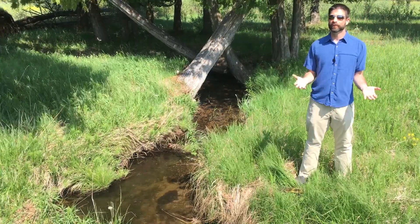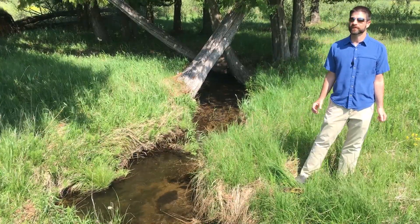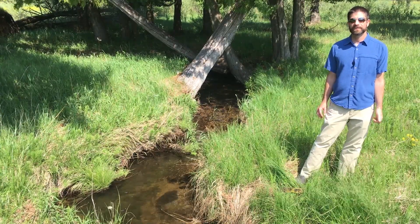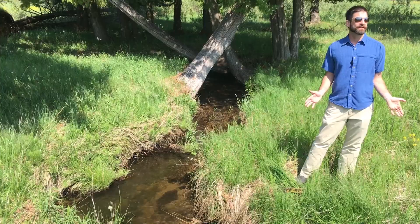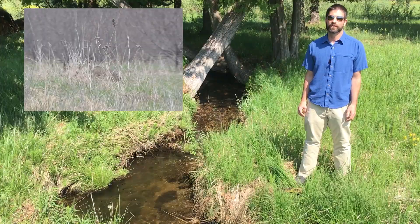The property in its current condition, even though there's restoration to be done, still provides fantastic wildlife habitat. There are nesting bald eagles on the property, kestrel, sandhill crane, and even a bobcat wandering around out here — a fantastic opportunity to view wildlife close to town.